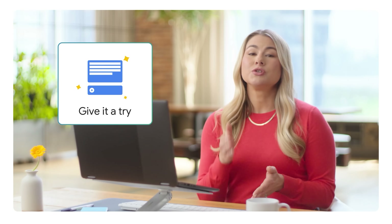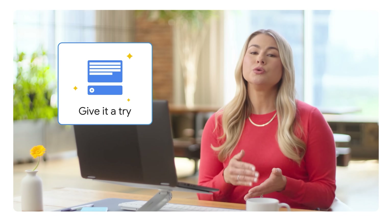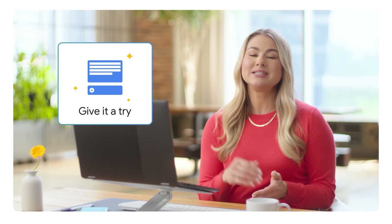Test it out. What documents are you working on, and how might you use Gemini to help you stay organized and on track?